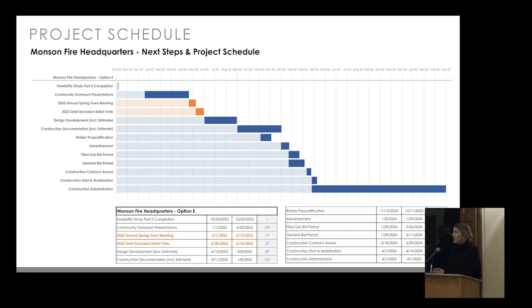It is the recommendation of the building assessment committee and the select board to proceed with option E at the $6.6 million budget. We will continue community outreach presentations — tonight was our third, and a fourth is scheduled for Saturday, April 8th at the Munson Fire Station as an open house with a high-level presentation and the opportunity to see the existing conditions firsthand. We will continue to refine the financing details and taxpayer impact. The eventual step is a presentation at the annual town meeting. Thank you for your time, and we're happy to address questions.